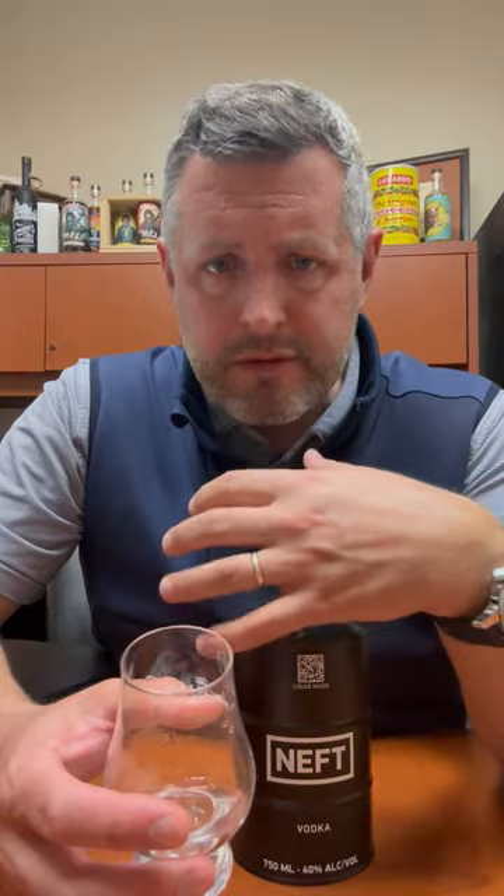When you taste it frozen and let that liquid melt on your palate, you get the different aspects of the flavor — very subtle, obviously, this is vodka, but it's there. I enjoyed it, I think it's very high quality, and the novelty packaging is kind of fun too. Cheers.